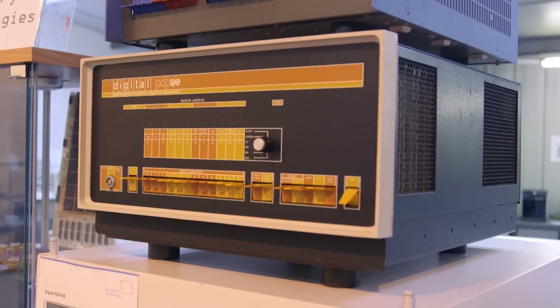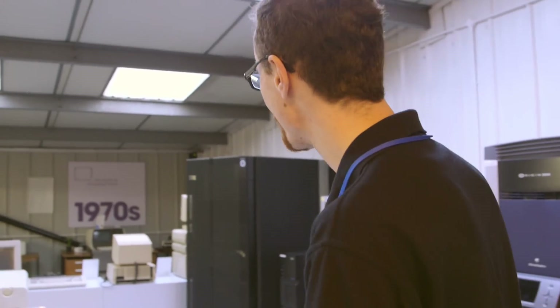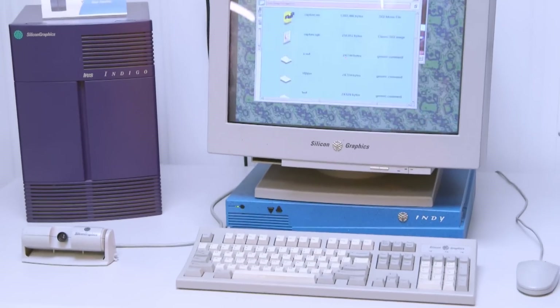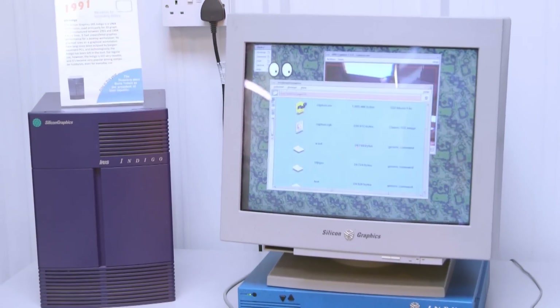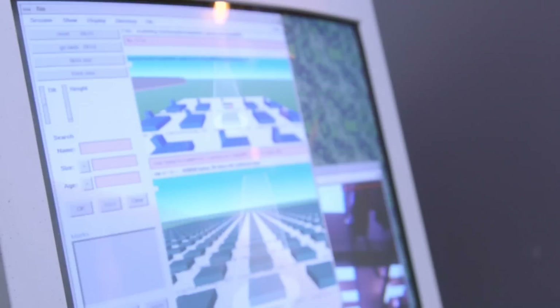We step away from the gaming side of things at this end of the museum and move on to some slightly older machines. We don't have as much switched on down here — partly because we're always testing and doing repairs, but also because the electricity bill in a place like this is quite high. We do still have some interesting things, like the SGI Indigo over here — quite a notable machine because of its graphics capabilities in 1994; for the early 90s, this was top-end graphics production, really high-end stuff.